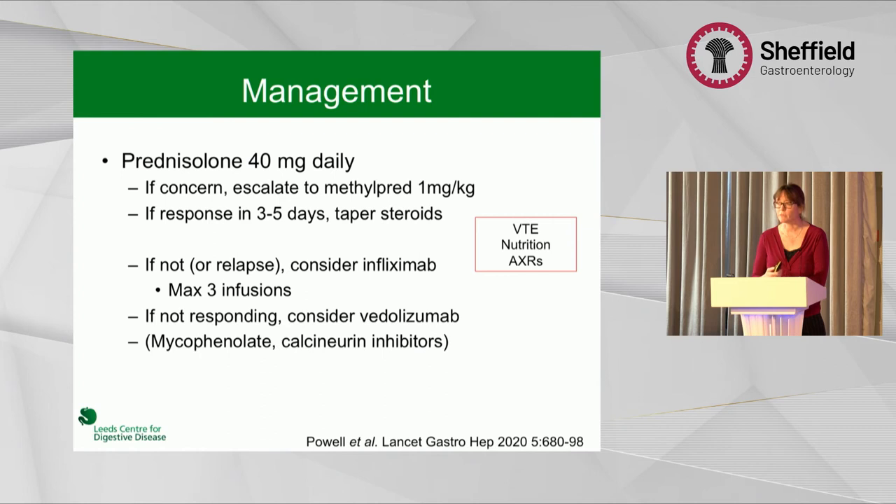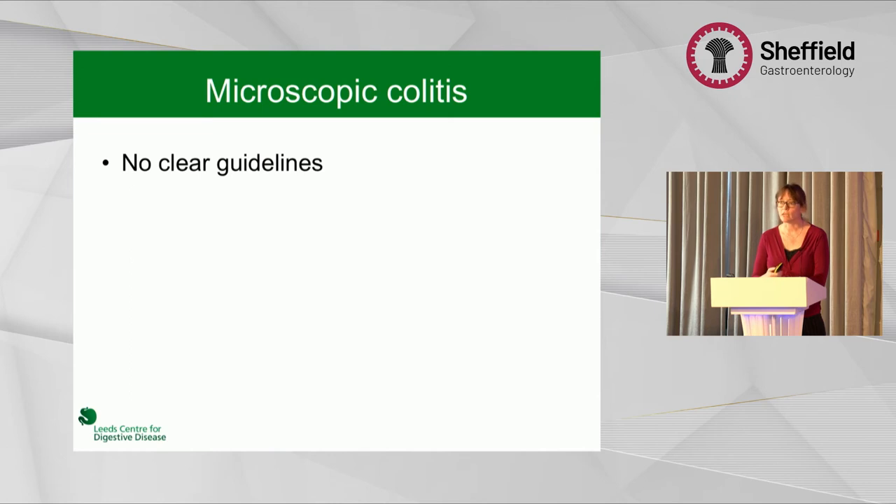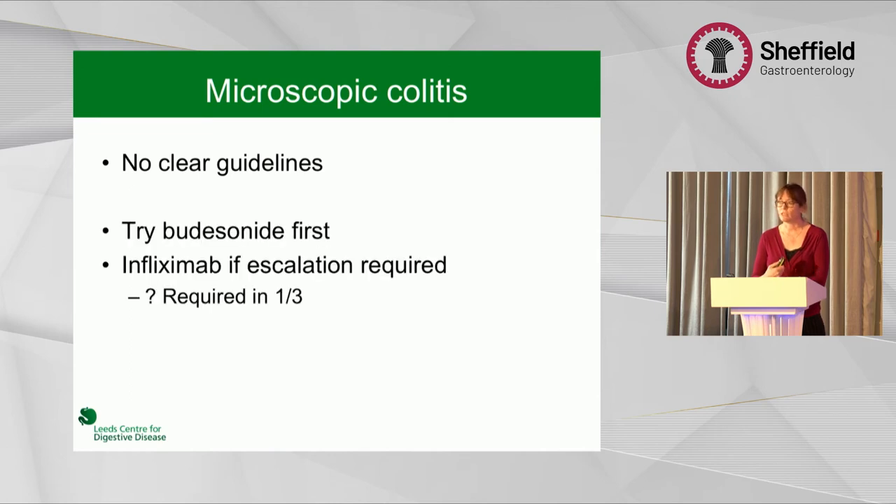The paper also suggests mycophenolate or calcineurin inhibitors, though I haven't used these yet. You have to think about the basics as well — VTE prophylaxis, nutrition because these patients can lose weight quickly due to food fear, and abdominal X-rays or imaging if they develop abdominal pain. For microscopic colitis, there are no clear guidelines yet, but we try to use standard therapies. In about a third of patients, biologics may be needed. It seems that infliximab can switch off the process and then they don't need it in the future.